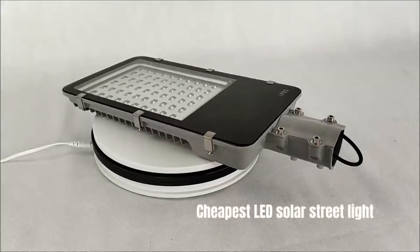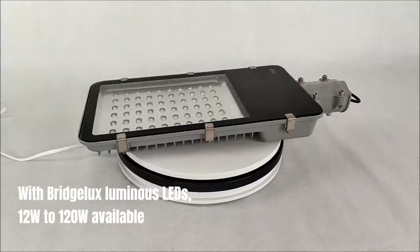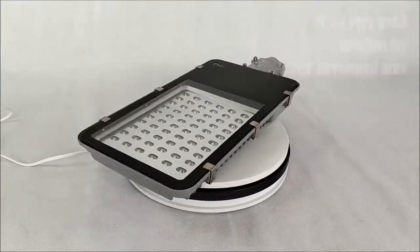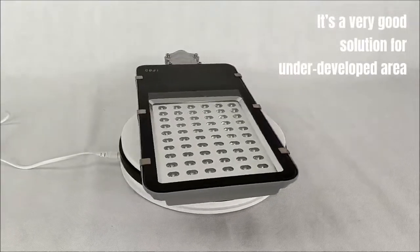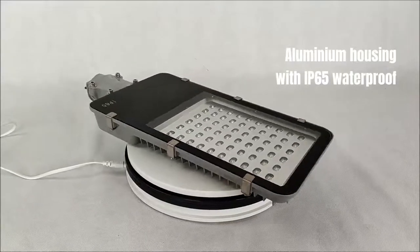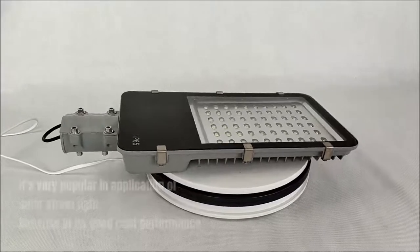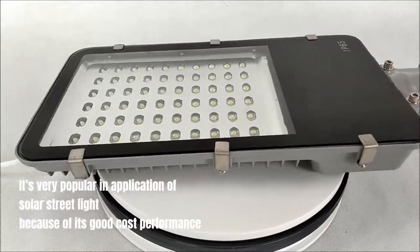Cheapest LED Solar Street Light with Bridgelux luminous lens, available from 12 watts to 120 watts. It's a very good solution for underdeveloped areas. Aluminium housing with IP65 waterproof rating — very popular in solar street light applications because of its good cost performance.